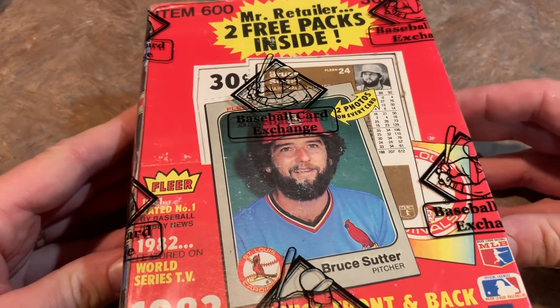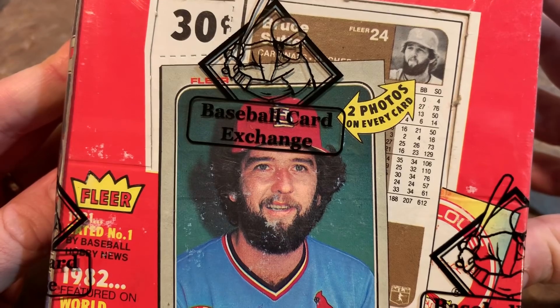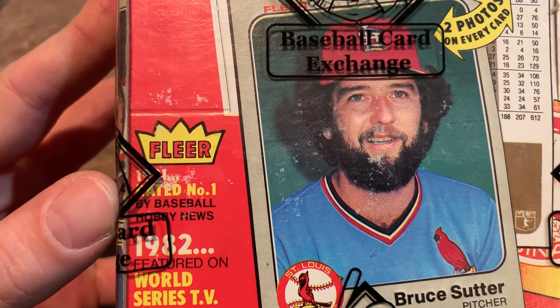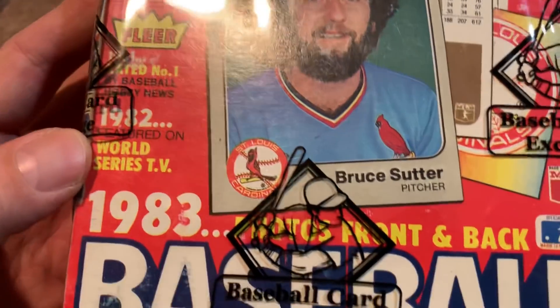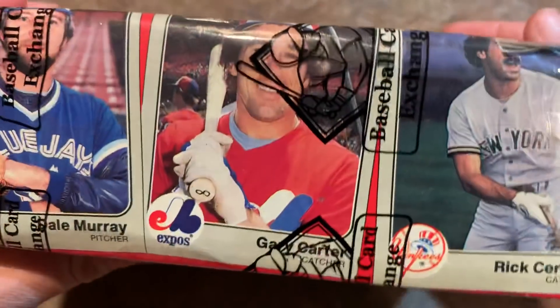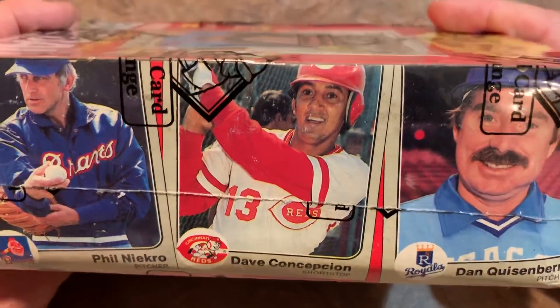There are 660 cards in the set. Bruce Sutter is featured on the front, and they make a note that there's a photo on the back in black and white. The pack says 1981 Fleer was rated number one by Baseball Hobby News. In 1982, Fleer was featured on World Series TV. Now in 1983 they're going all out with photos on front and back. 1981 was Fleer's first year as a major contender, taking on Topps, and they were around for quite some time before fading away.